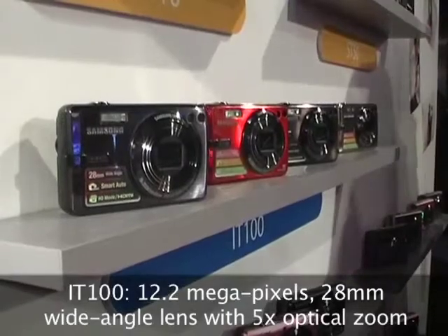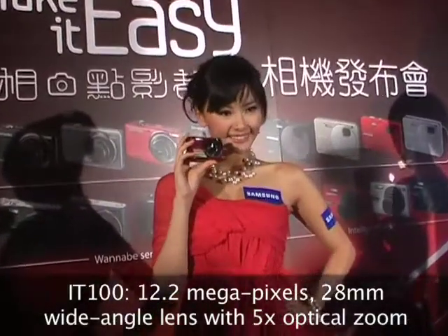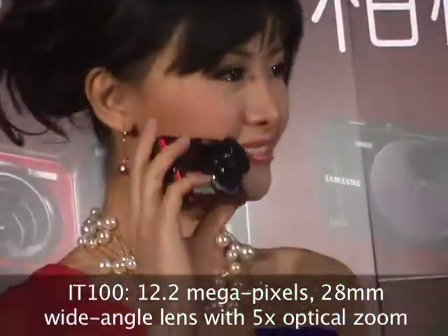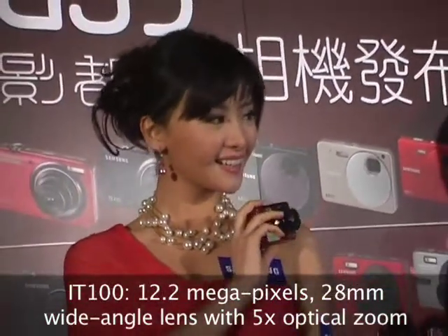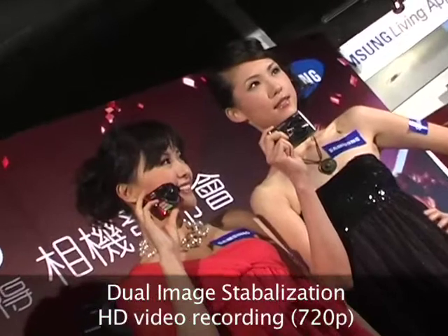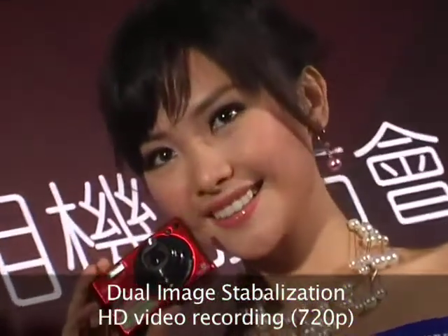The Intelligent IT series is headed by the IT100. It's got a 12.2 megapixel camera with a 28mm wide-angle lens paired with a 5x optical zoom, optical and digital image stabilization, and is capable of recording high-definition video.